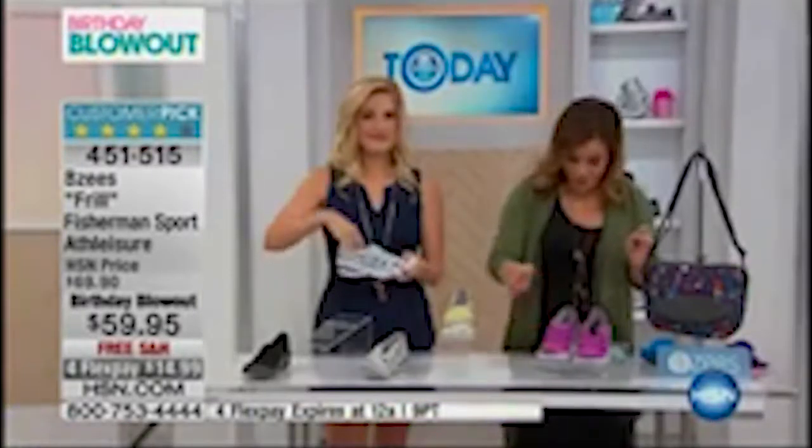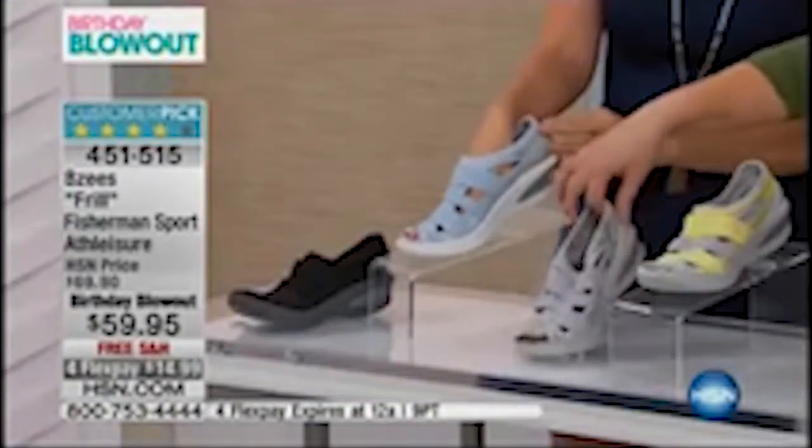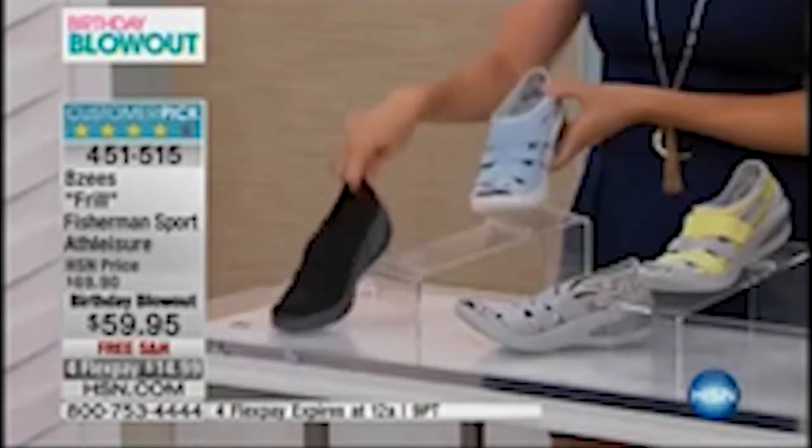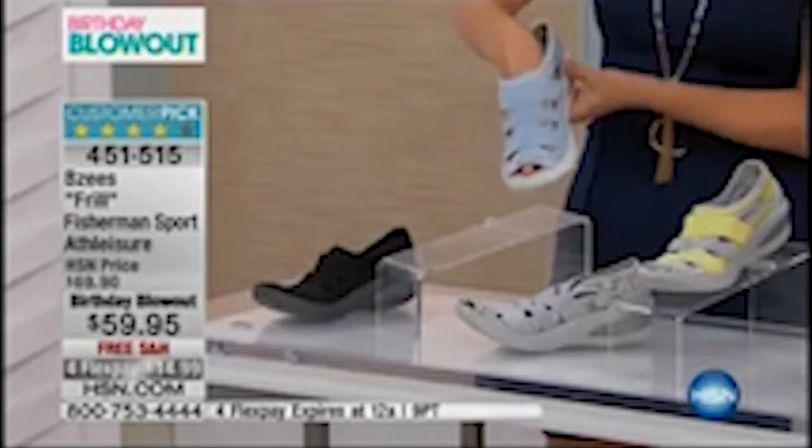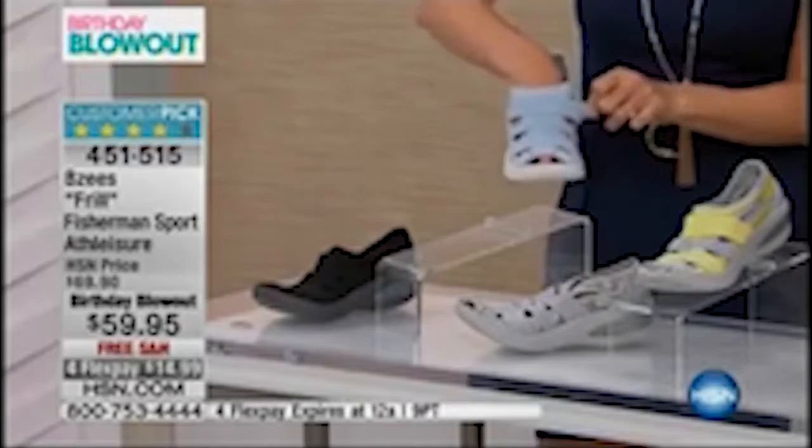We're down to final quantities of the Frill — a customer pick with 497 reviews. For a gal who loves a summer shoe but wants a little more coverage — maybe you're not so proud of the way your toes look — this is the shoe for you. You still get some breeze flowing through, with all the coverage that wraps and hugs your foot. Available in fuchsia, yellow, gray with mint green and pink swirls, baby blue, and black. Item number 451-515, sizes 6 to 11, medium and wide width. People love this shoe — lots of five-star reviews.